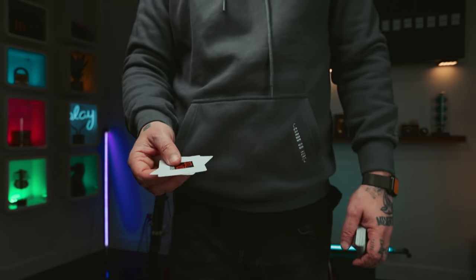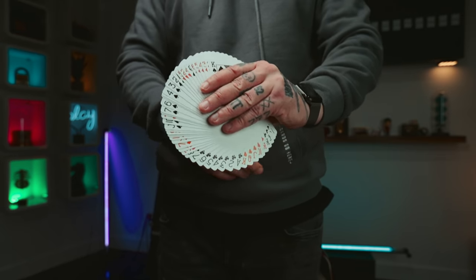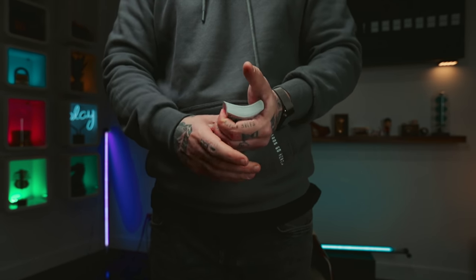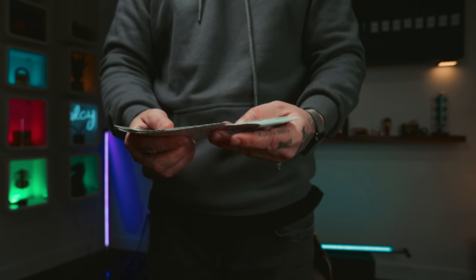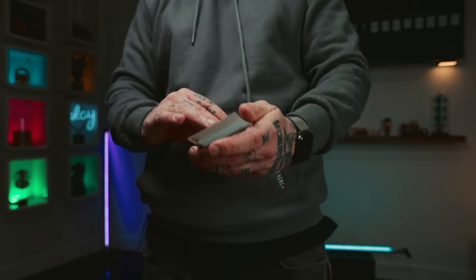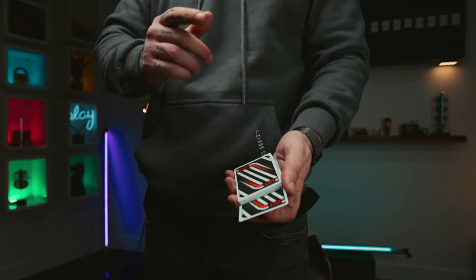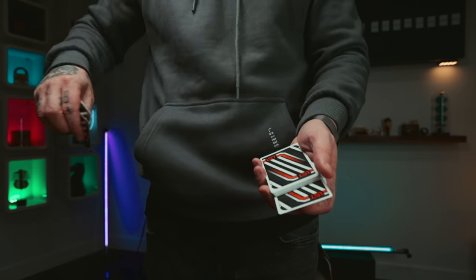I've got two jokers here for you. Let me show you something real quick. We'll leave the jokers here. All the cards are indeed different. I need you to go ahead and select any card — it doesn't matter which one, as long as you remember it. Let's say this one here. I'm going to show it to you briefly. I need you to remember it. Got it? Keep that card in your mind because that card is going to do something pretty incredible in a second.